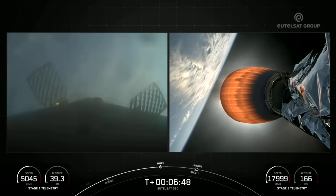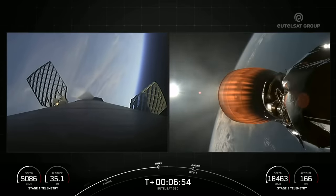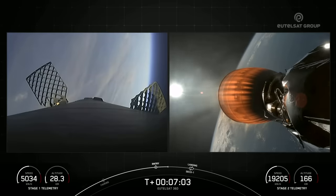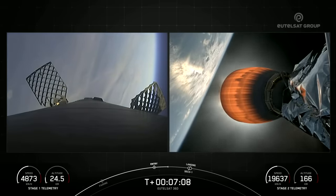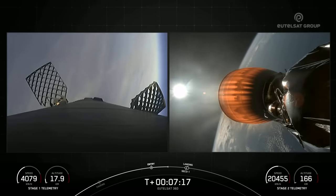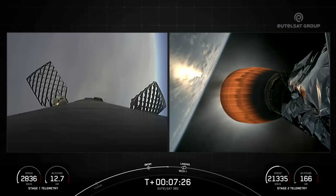Stage one entry burn shutdown. And there's confirmation of completion of the stage one entry burn for our Falcon 9 booster, on the left-hand side of your screen. Reusability is key to lowering the cost of spaceflight, which enables more investments in critical scientific research. The Falcon 9 first stage supporting today's mission performed this entry burn for its 12th time. The Merlin engines on the first stage are optimized for sea level and achieve 190,000 pounds of thrust each during ascent and descent. At liftoff, Falcon 9's first stage has thrust greater than five 747 airplanes at full power.